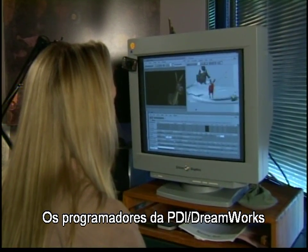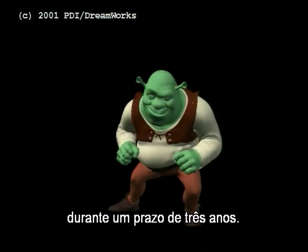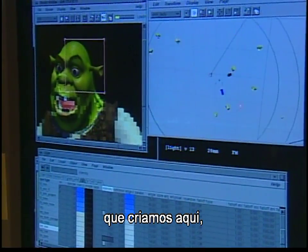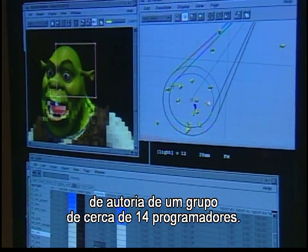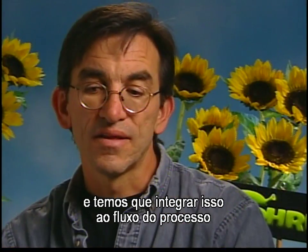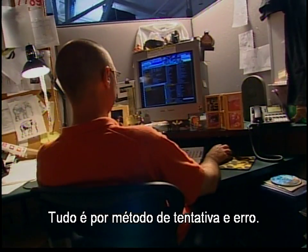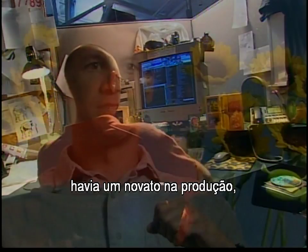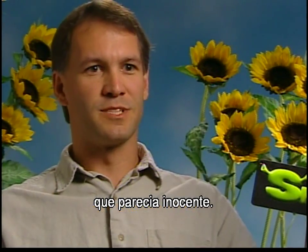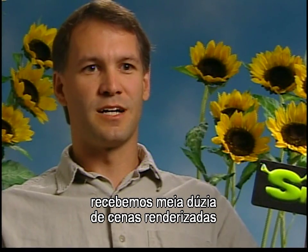The programmers at PDI DreamWorks needed to have technology in place at the beginning of production to allow them to produce cutting-edge animation throughout the three-year schedule. Most of what we use on the film is proprietary software created here, with the foundation coming from a group of about 14 programmers. About 15 to 20 percent is off-the-shelf software, which we integrate into the pipeline to have everything work as seamlessly as we can. Everything's a case of trial and error.